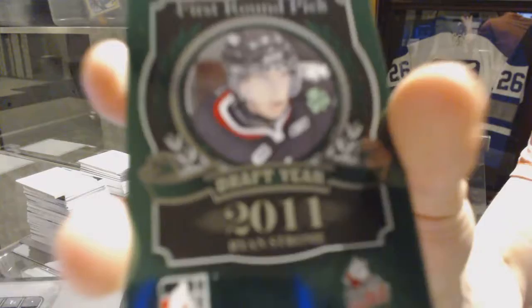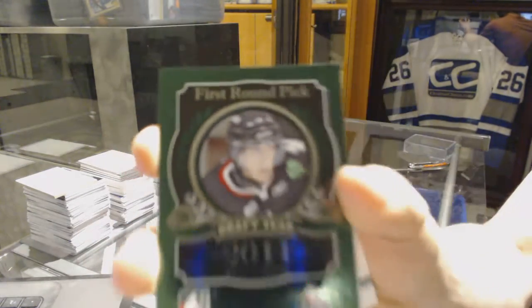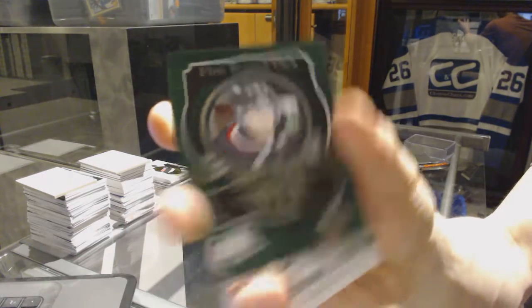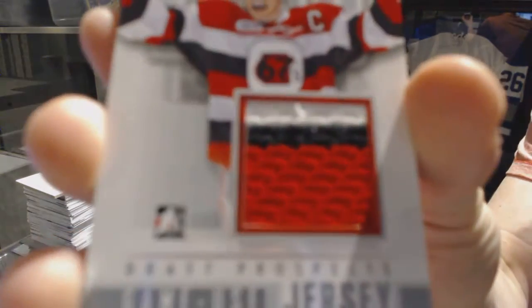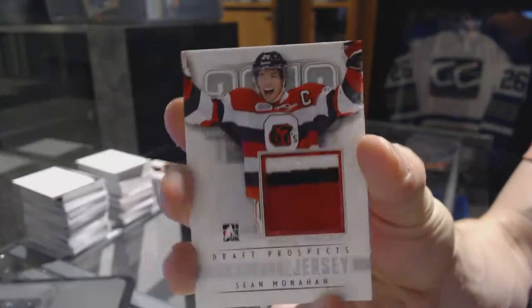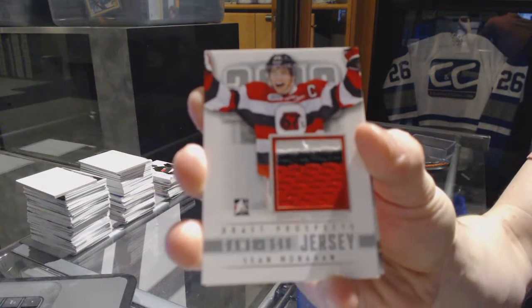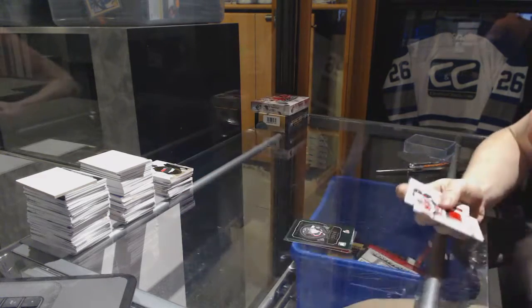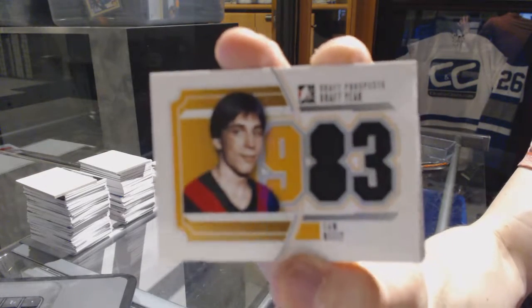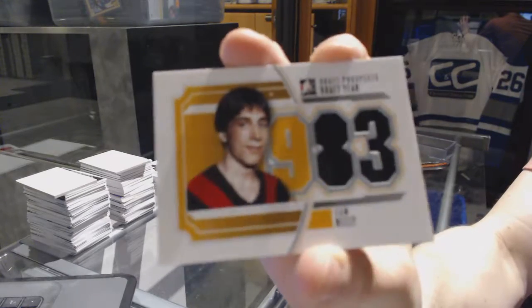We've got a base Emerald out of 50 for the New York Islanders, Ryan Strom. We've got a game-used Jersey Silver for the Calgary Flames, Sean Monaghan. We've got a draft-year Jersey Silver for the Vancouver Canucks, Cam Neely.